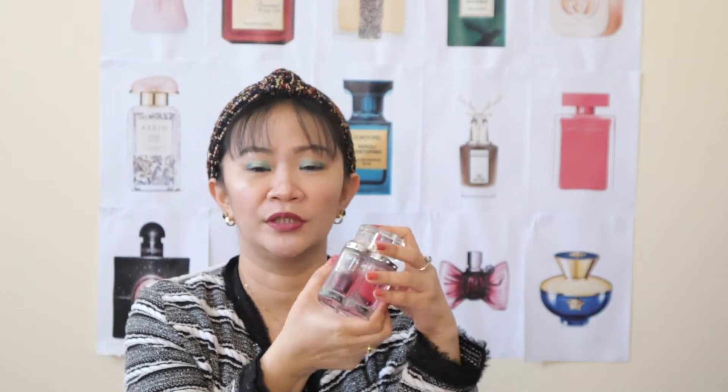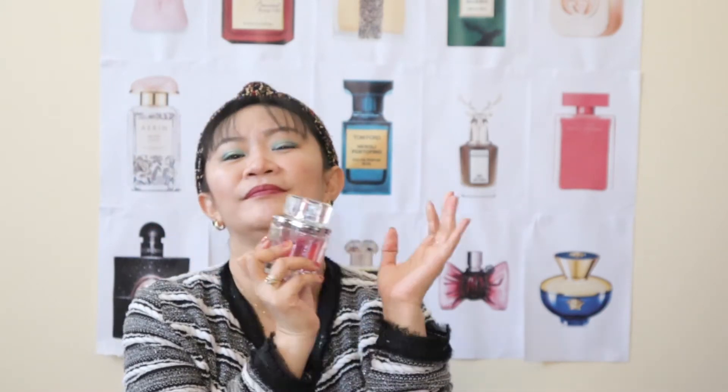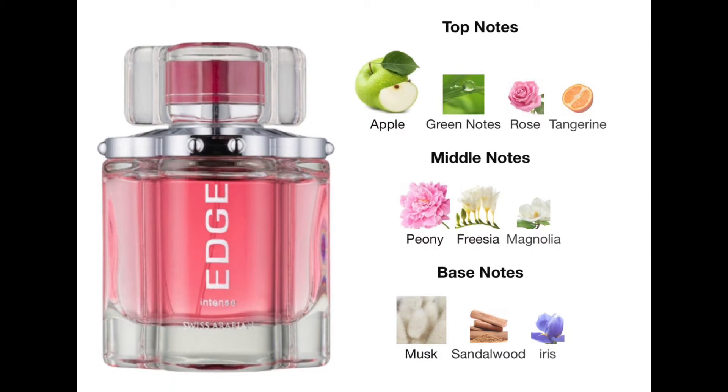This perfume is great for summertime and warm weather, so it's definitely best for Philippine temperature. The bottle is really unique with a pink, gritty juice color and a secure cap — when you grab it from your table, it's not dangerous at all. The top notes are apple, green notes, rose, and tangerine — some fruity notes up top. In the middle, we've got peony, freesia, and magnolia, so it's a flowery scent. And on the base, we've got musk, sandalwood, and iris. Indeed, this is a fruity floral scent.